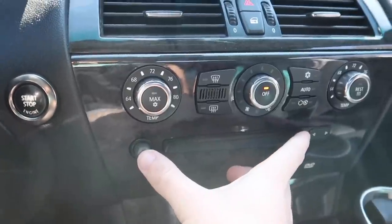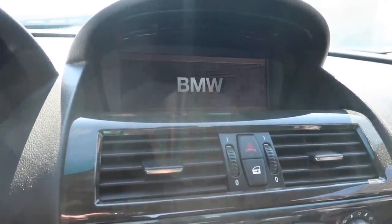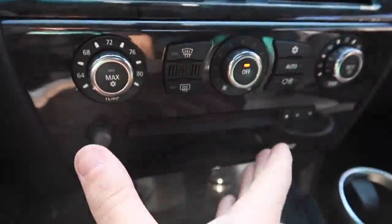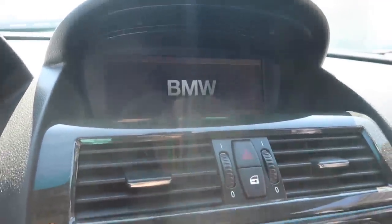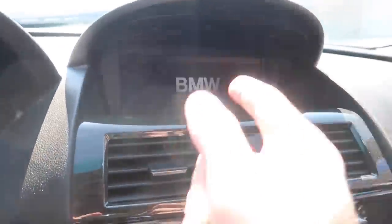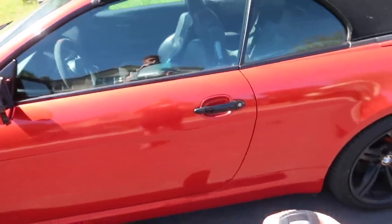If your iDrive is giving you any issues, to reset it all you have to do is hold the eject button and this power button at the same time, and it will go ahead and reset. You can see it's rebooting now. So if you have any glitches, a frozen screen, or audio issues, just click the eject button and the power button — it'll reboot and you don't have to go down to BMW.